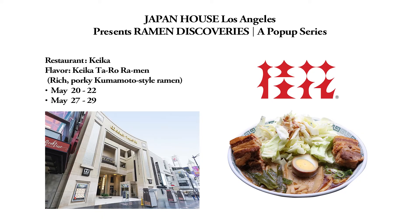Keika will be popping up at Japan House Los Angeles in May. Please enjoy it for yourself.